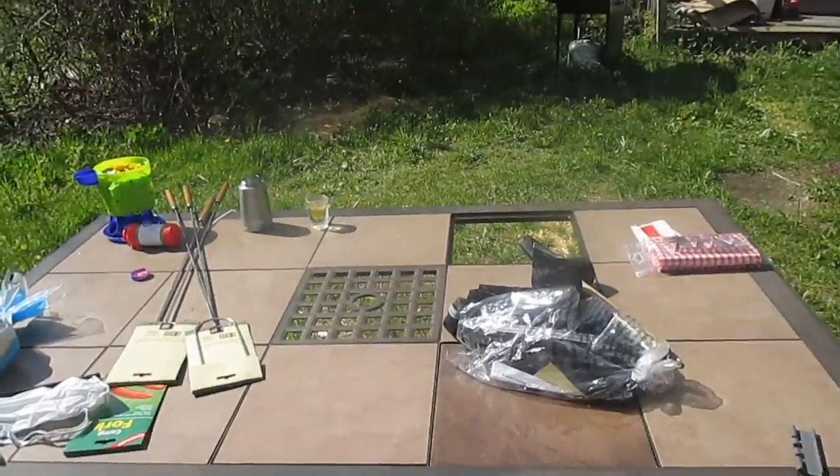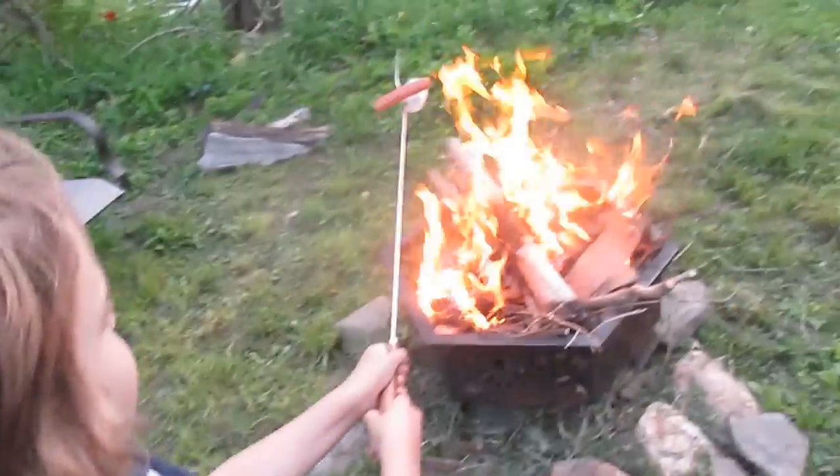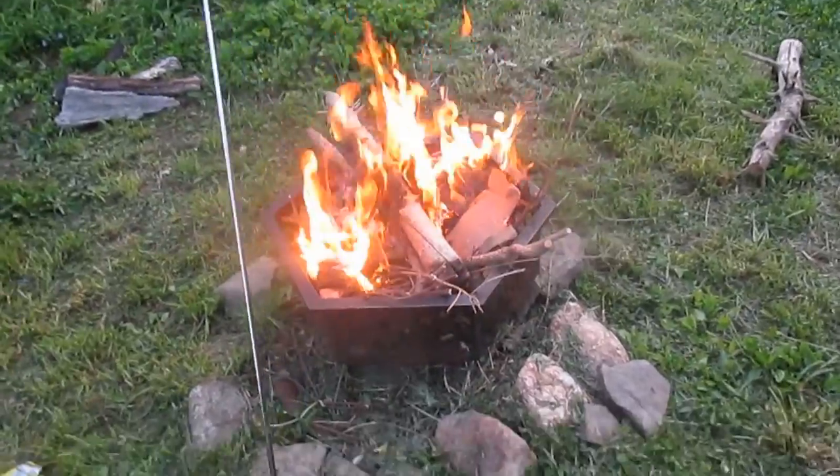Let's get the table set up, we'll be back when it's set up. We got Tice out here with his sticks. Got the fire going.